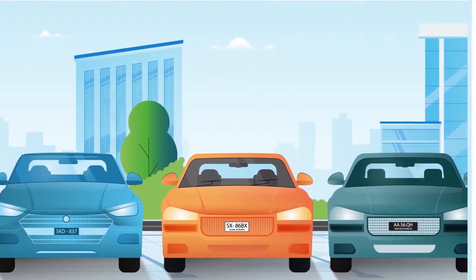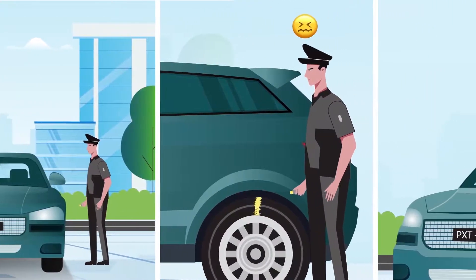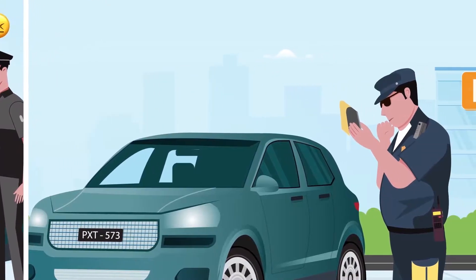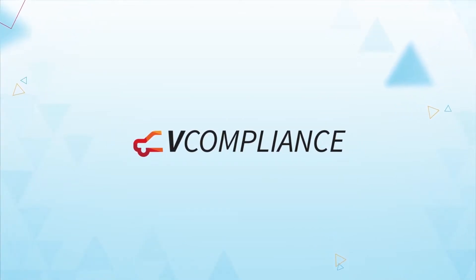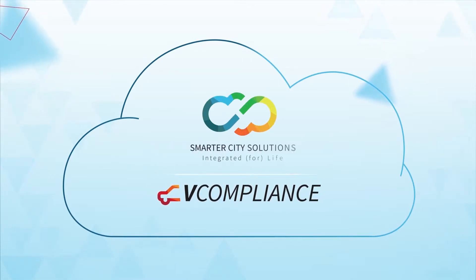If your current parking infringement systems are outdated, it means inefficient manual chalking by officers, slow or offline infringement processing and human errors, often with little support from vendors. Streamline parking infringement management with vCompliance, the modern, cloud-based solution from Smarter City Solutions.